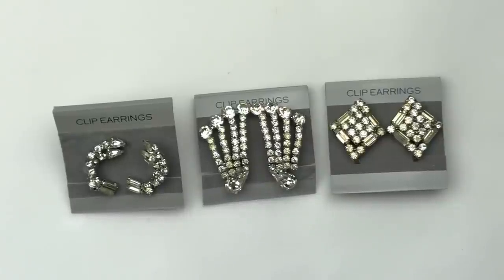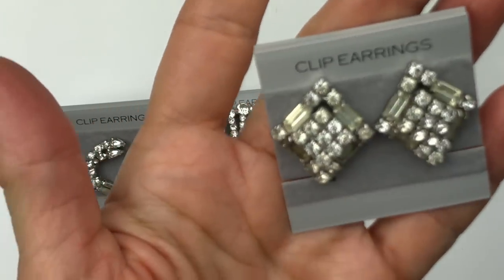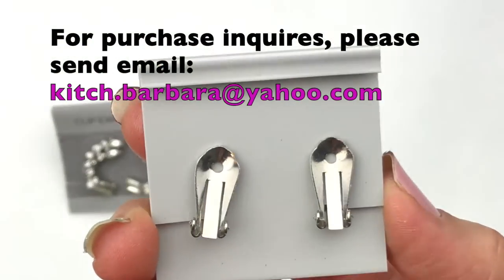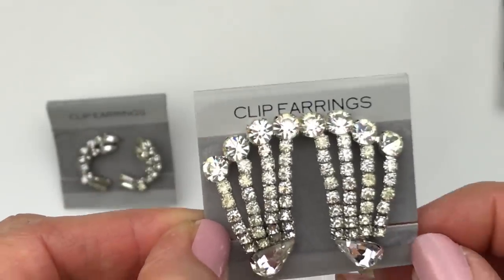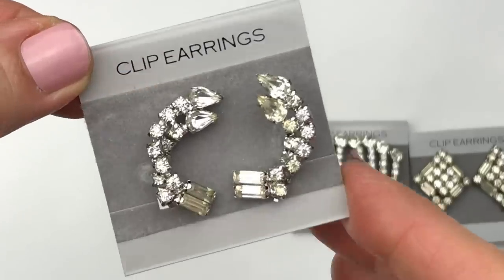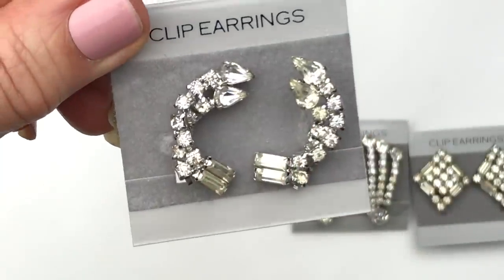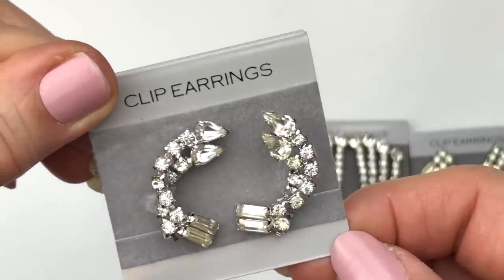Look at these lovelies — these are all vintage clip-on earrings, all very blingy with clear rhinestones. First, you have these diamond-shaped ones with baguettes as well as round crystals. Look at the back — these look like they have never been worn. There's no name on them, but they are in phenomenal shape. Next is this pair of rhinestone earrings, also clip-ons, also in wonderful shape. These remind me of almost like a waterfall. This curved pair is also clip-ons — actually screwbacks — in wonderful shape, with baguettes as well as round and pear-shaped teardrop rhinestones. They're all so pretty.